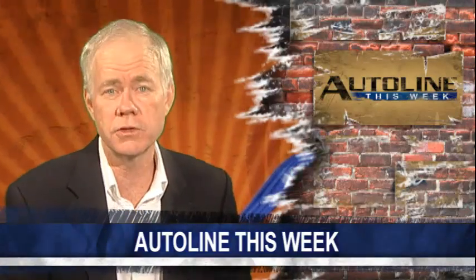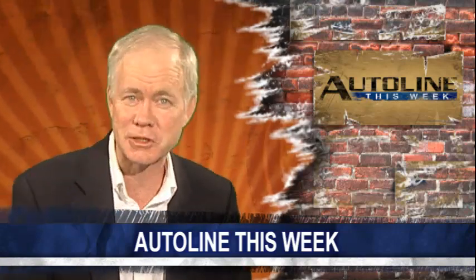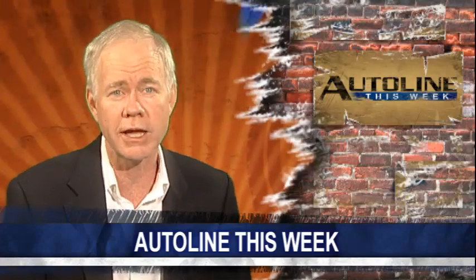On Autoline This Week, we've got a smorgasbord of interviews, including Klaus Busse, the head of interior design at Chrysler, talking about the 700C concept vehicle shown in Detroit. We have Max Wolf, the head of design at Lincoln, talking about the new MKZ. We have Fred Diaz, the CEO of the Ram brand, as well as Ludwig Willisch, the new president of BMW North America. But we also have John Maloney, the new president of Volvo Cars North America, who talks about how and why they want to take the Volvo brand more upscale.